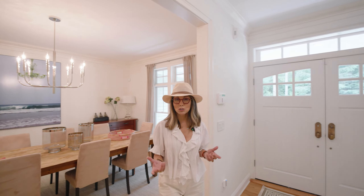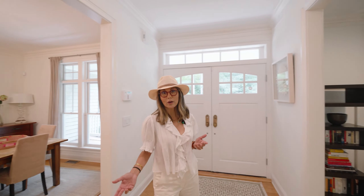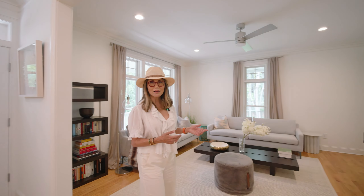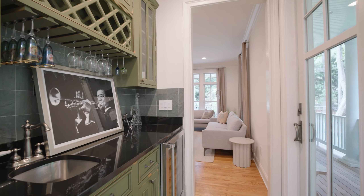The formal dining room can accommodate 12 people easily, or more if you'd like. And then you have the formal living room, which opens onto the wraparound porch, and there's even a wet bar.